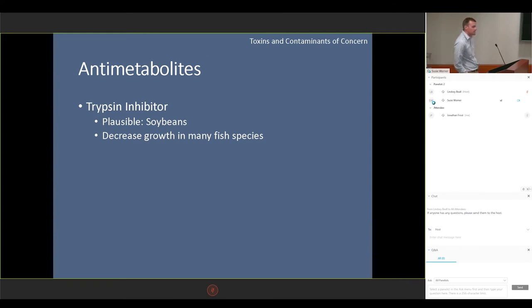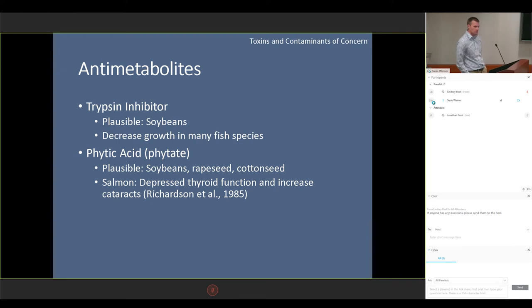Another category would be anti-metabolites. Trypsin inhibitor is very common in soybeans in relatively high amounts and has been known to decrease growth in multiple species. Phytic acid also occurs in soybeans, rapeseed, and cottonseed. In salmon, it's been known to depress thyroid function — so that would be a big deal if you're involving the thyroid in your research. It also increases the amount of cataracts. There was an outbreak, I believe in the 80s, which led to this research, where they had an extensive outbreak of cataracts in salmon. One of my PIs does eye development research, and that would be a concern to her.